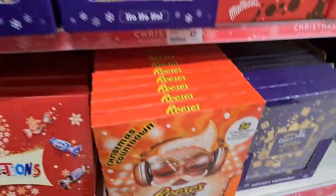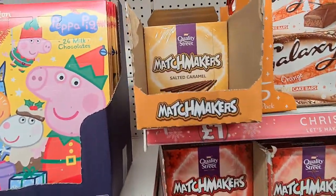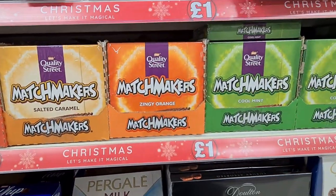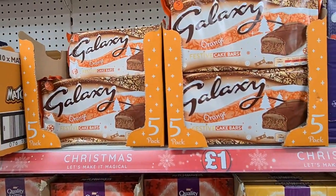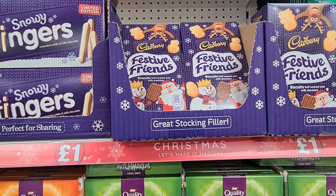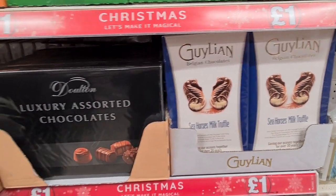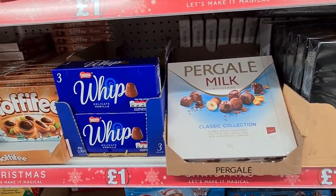They had a really good range of sweets in store as well. They had Matchmakers in lots of different flavours including salted caramel, gingerbread, zingy orange and mint, and they were all a pound. They also had these really nice festive cake bars and snowy fingers, and Festive Friends which I absolutely love for a pound. These seashells were quite good value for a pound, but they also had different selections of chocolates — so if you're on a budget then definitely come to Poundland.